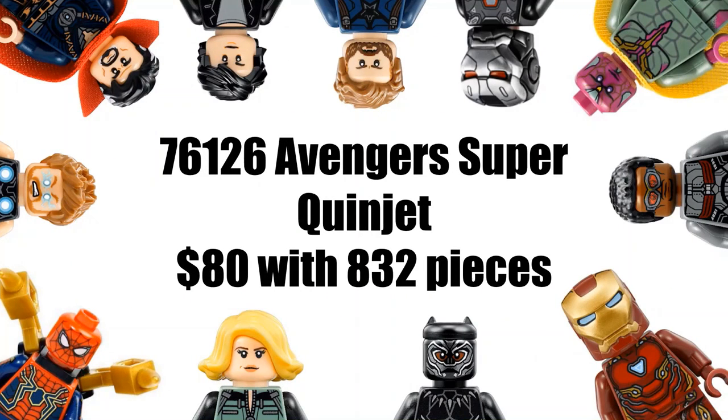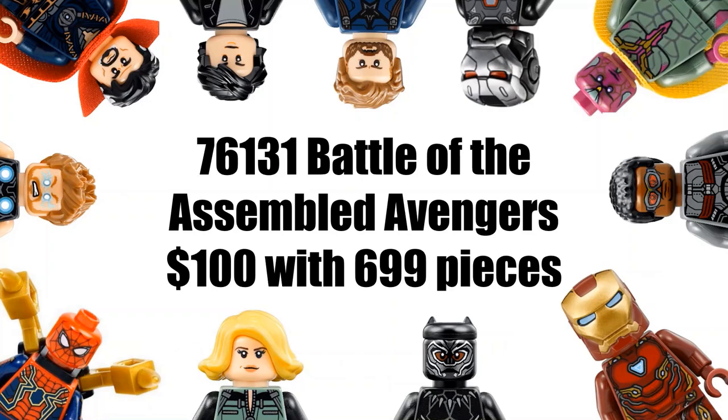Our next set is an Avengers Quinjet, which will be $8 with 832 pieces — wait, that doesn't sound right, but that's what's listed. It could be a Quinjet that brings the Avengers to the Quantum Realm or something of that sort. For the piece count, $8 for 832 pieces is actually not bad compared to many of these other sets. I'm thinking it will probably come with a couple of characters, maybe Thor and Bruce Banner, and possibly outriders or whatever the other villain is going to be in Avengers Endgame.